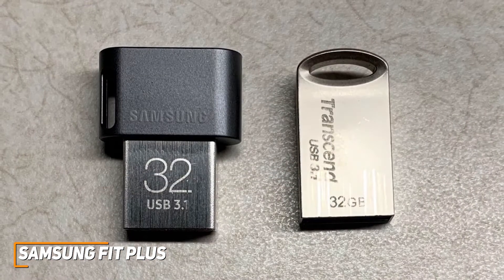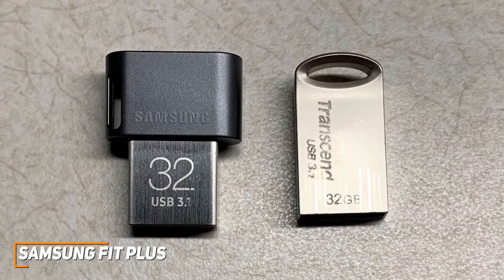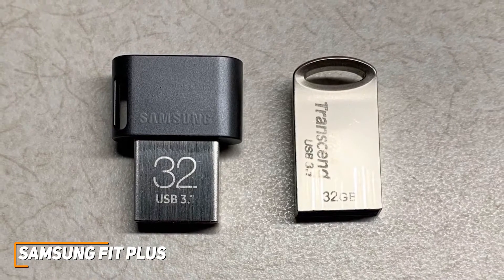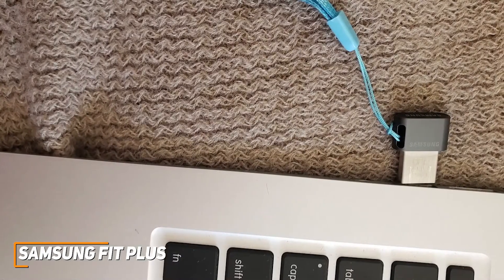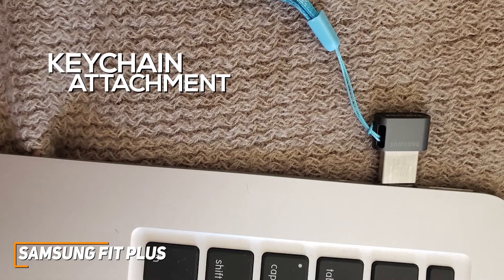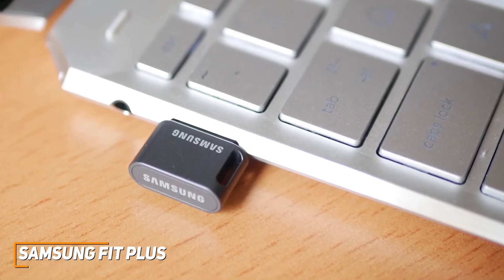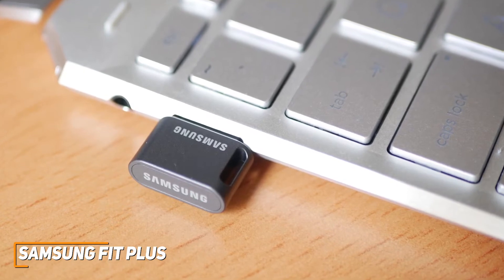It has a low-profile design that won't stick out too much and a much more compact frame than the other options on this list, which makes it ideal as a semi-permanent external storage option for older or smaller devices. Unfortunately, the space-saving design might be somewhat easy to misplace, but it has a dedicated keychain attachment to keep it tethered and secure. It's also surprisingly robust considering the size and comes with shock, magnet, temperature, x-ray, and water resistance, so you can be sure it'll hold up over time.